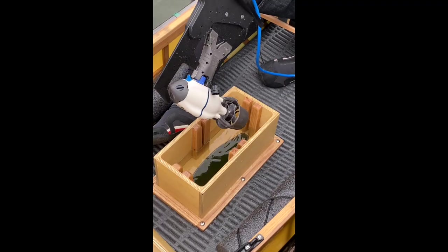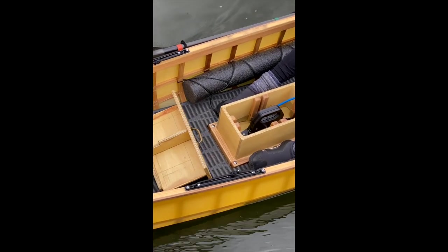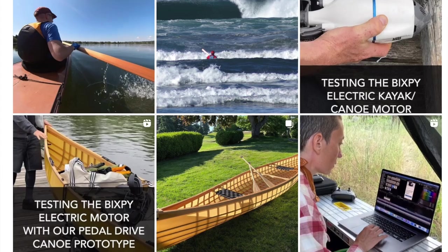One final side note: another offshoot of the pedal drive prototyping is that I'm revisiting electric motors for canoes. I explored this briefly a few years ago but decided not to pursue it because the weight and complexity of those motors seemed out of proportion to the simplicity of the pack canoes I was building at the time. But now that we're fully committed to a pretty good chunk of complexity, the electric motor doesn't seem quite as out of scale. I managed to get my hands on a Bixby kayak motor and I've been testing it in a variety of configurations on the canoe. I don't have much to share on YouTube yet, but I've been posting vertical videos of my testing on Instagram.